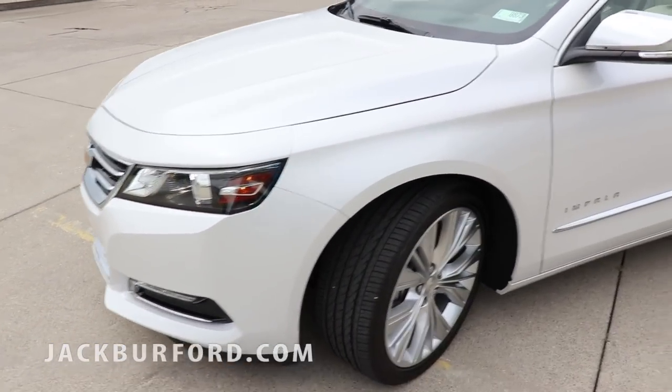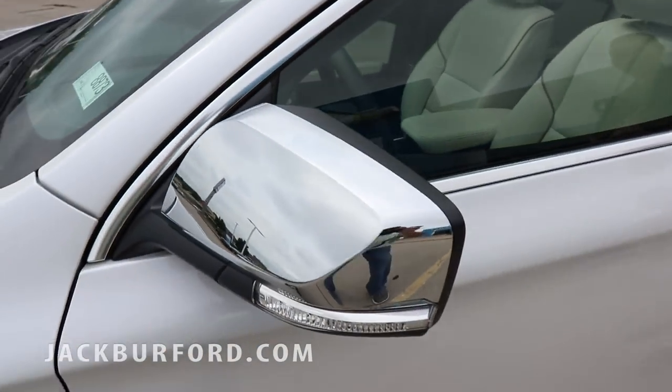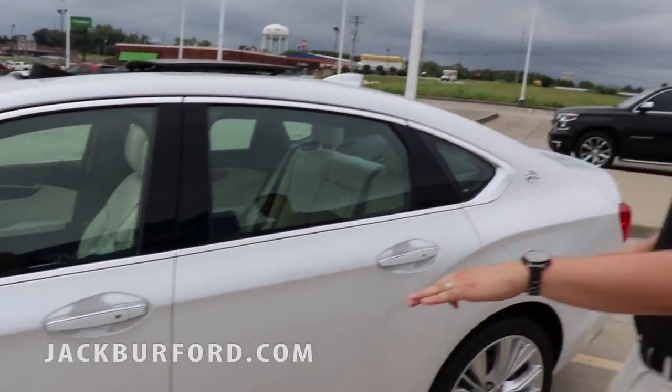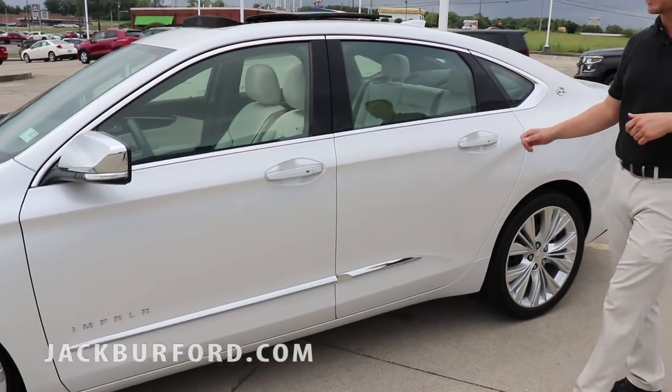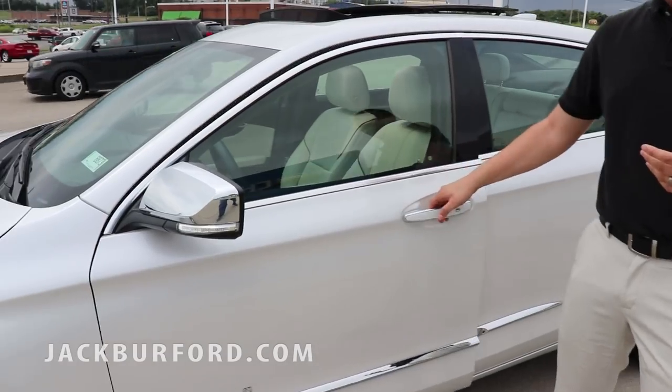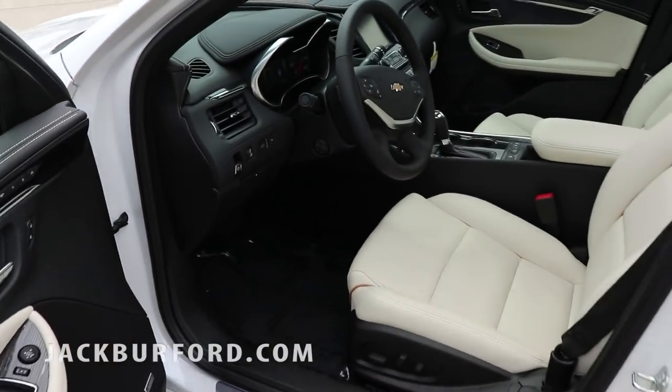It has some really cool body contour designs on it. You have the blind spot monitoring on the side, the gorgeous Impala accent with the name on the door, chrome all around, and the keyless entry system. I actually have this car running — check out the interior.